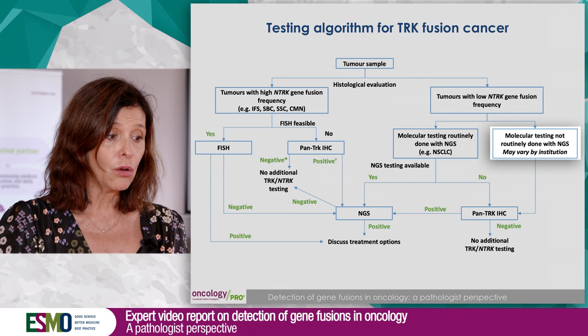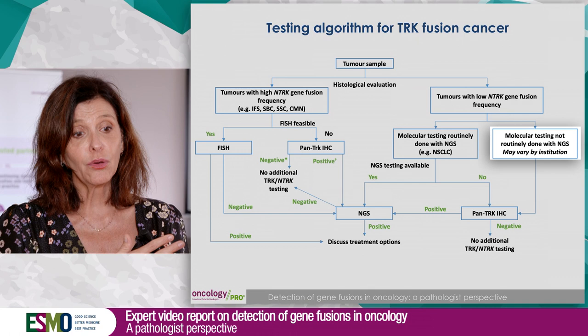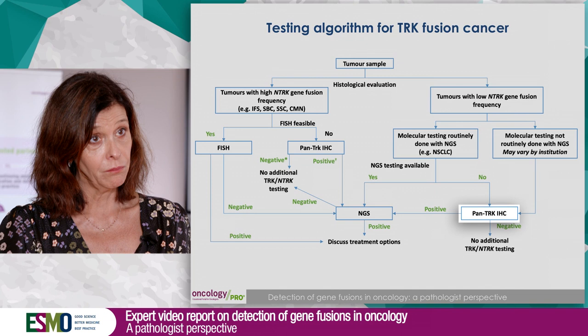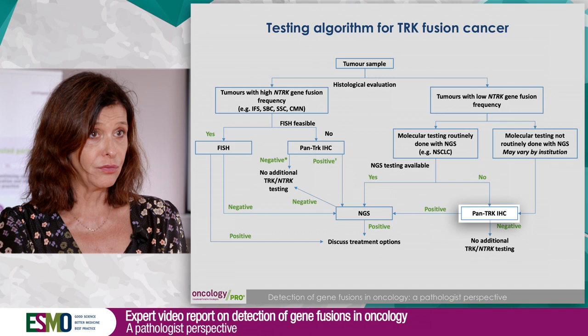In breast cancer or colorectal cancer, we have either no molecular biomarker or few molecular biomarkers. In these tumor types, the idea is to screen the patient using immunohistochemistry. But immunohistochemistry is not specific, so if it is positive, we switch and go to a molecular confirmation, either by FISH or by NGS.